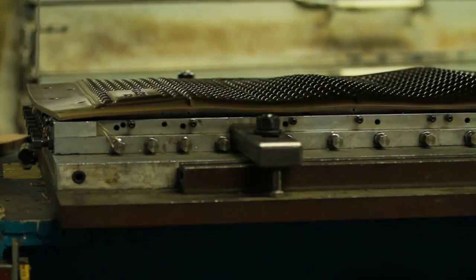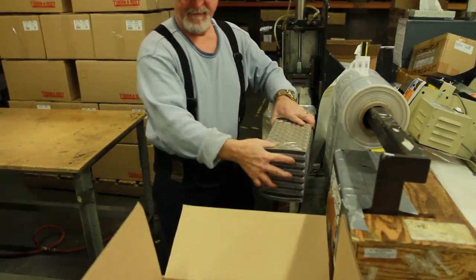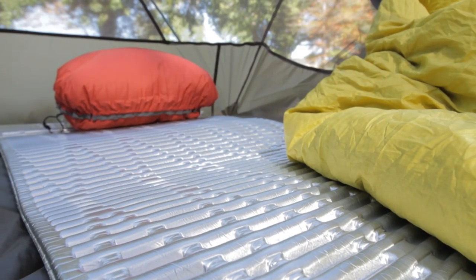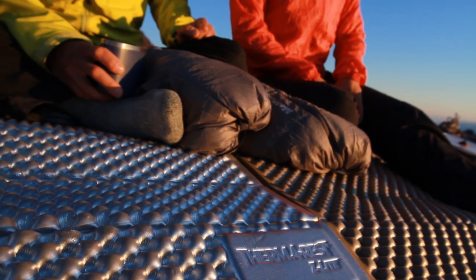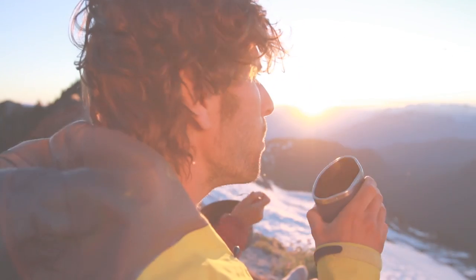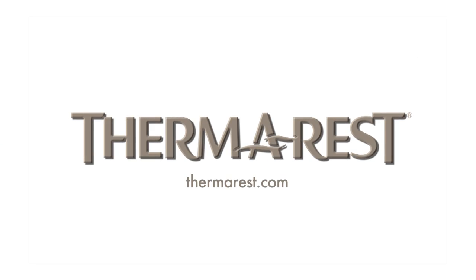Therm-a-Rest closed-cell mattresses are manufactured in the USA at our Seattle factory and in our European factory in Cork, Ireland. No matter what your activity, Therm-a-Rest closed-cell technology offers leading warmth, comfort, and lightweight performance. The inherent durability of closed-cell foam means your mattress will continue to offer this same performance for years to come. Visit Therm-a-Rest.com to learn more about the benefits of closed-cell mattresses and find a retailer near you.